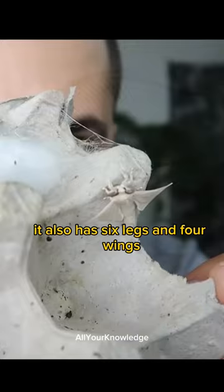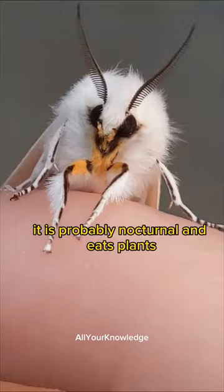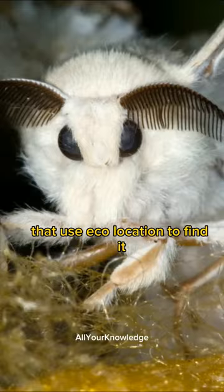The Venezuelan Poodle Moth lives in the Canaima National Park, a region with diverse habitats and wildlife. It is probably nocturnal and eats plants. It may have predators like bats that use echolocation to find it.